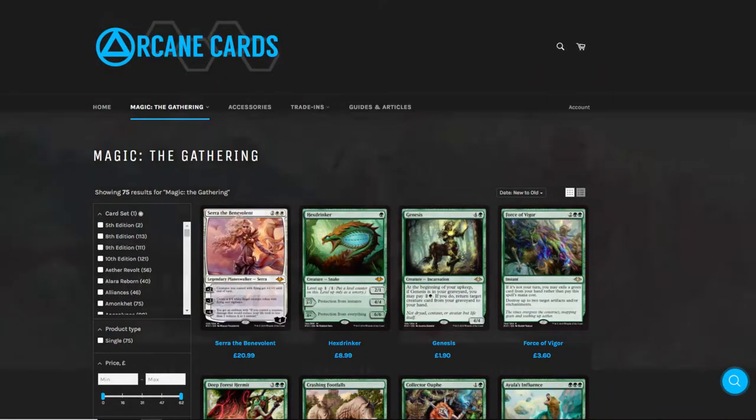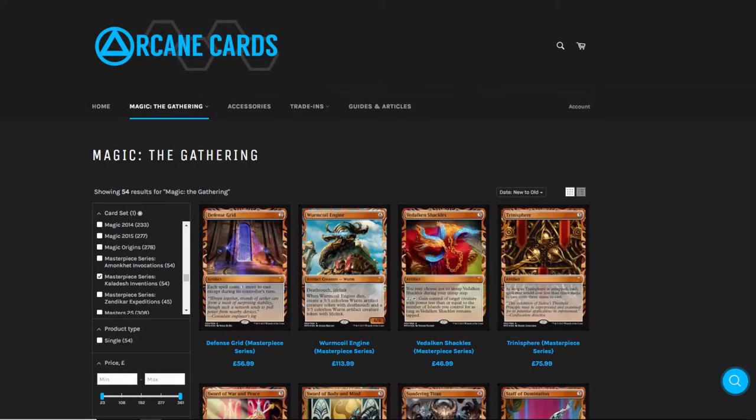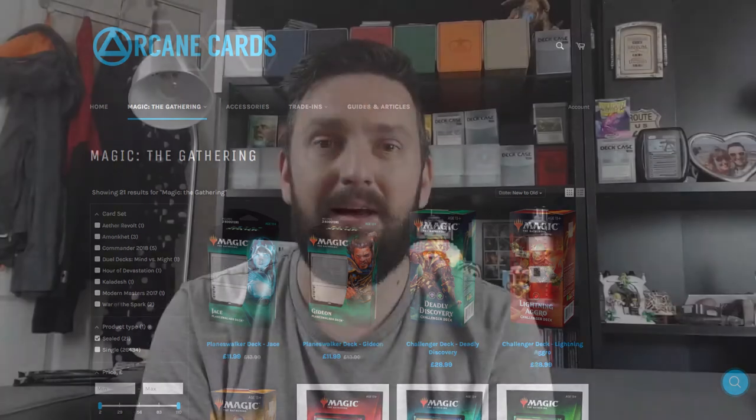They're an awesome online card store — they stock MTG singles, sealed products, and a range of great accessories! You can find the link to the web store down in the description, as well as a discount code to get 10% off your first order with them! And with that said, let's head to the main phase!